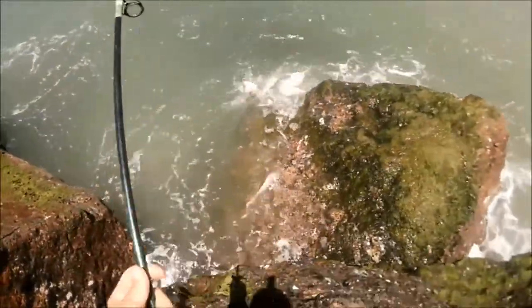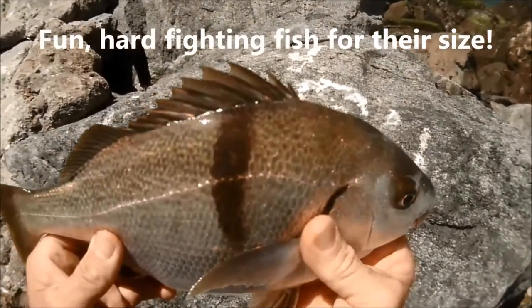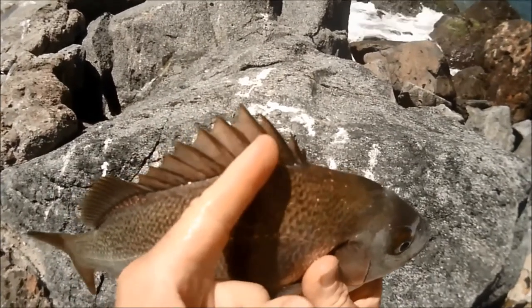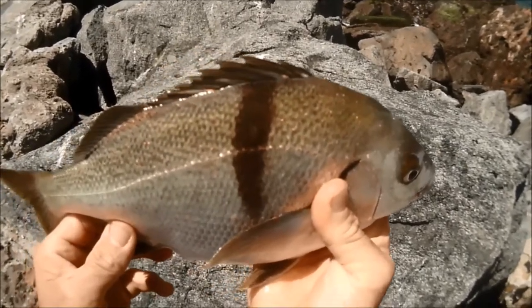Nice sargo. There we go. Nice little sargo here. Sargo has some really dominant dorsal spines, and then typically they have one broad black stripe.